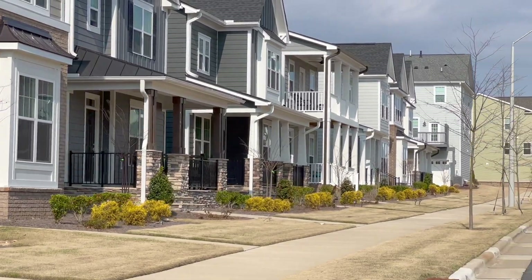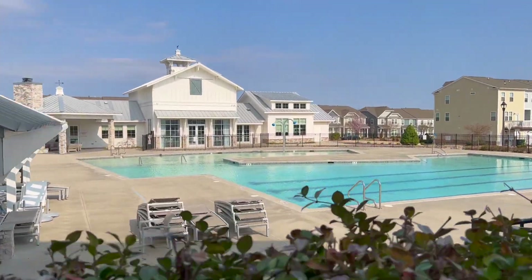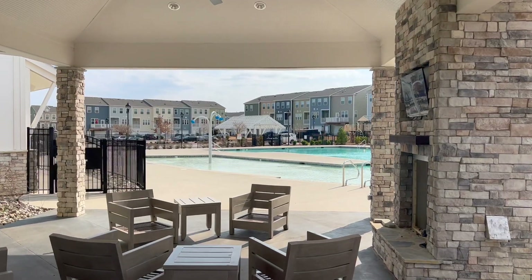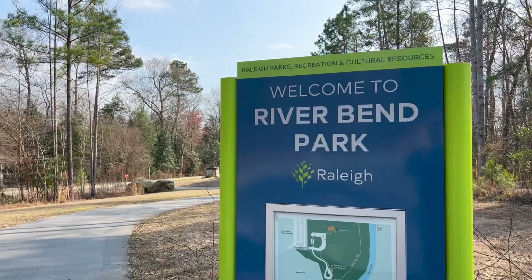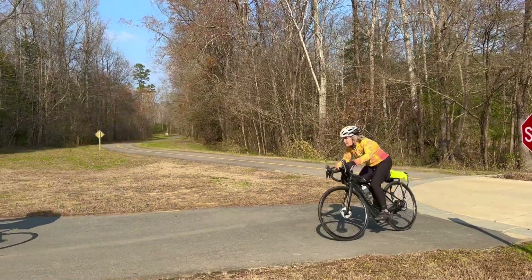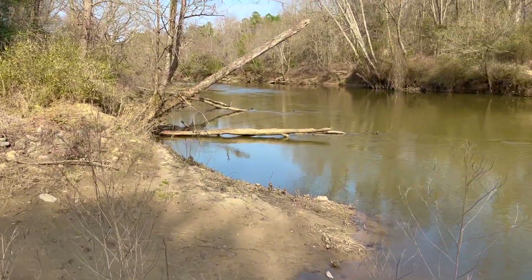Owners enjoy walking tree-lined sidewalks to the clubhouse and pool. Riverbend Elementary and middle schools are walkable inside the neighborhood and there are two entrances to the Neuse River Greenway — a 25-mile paved trail that follows the river and is beautiful year-round.